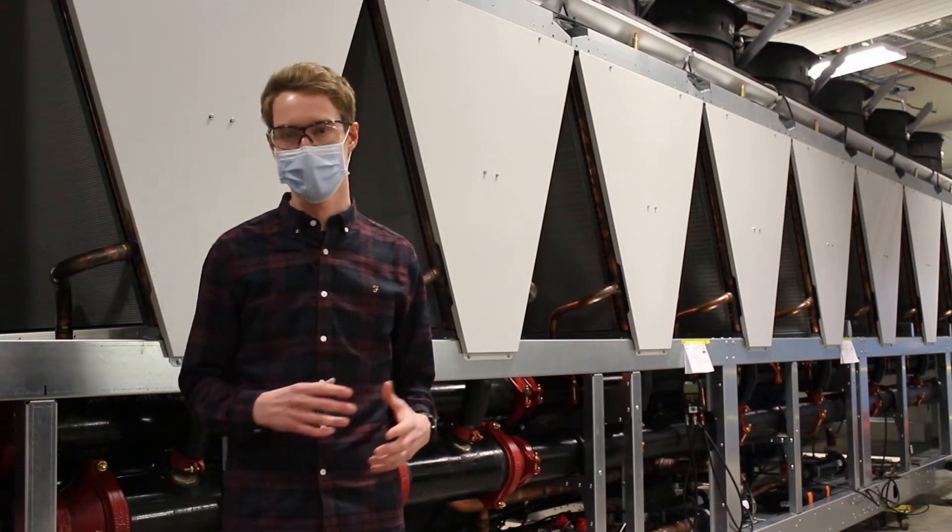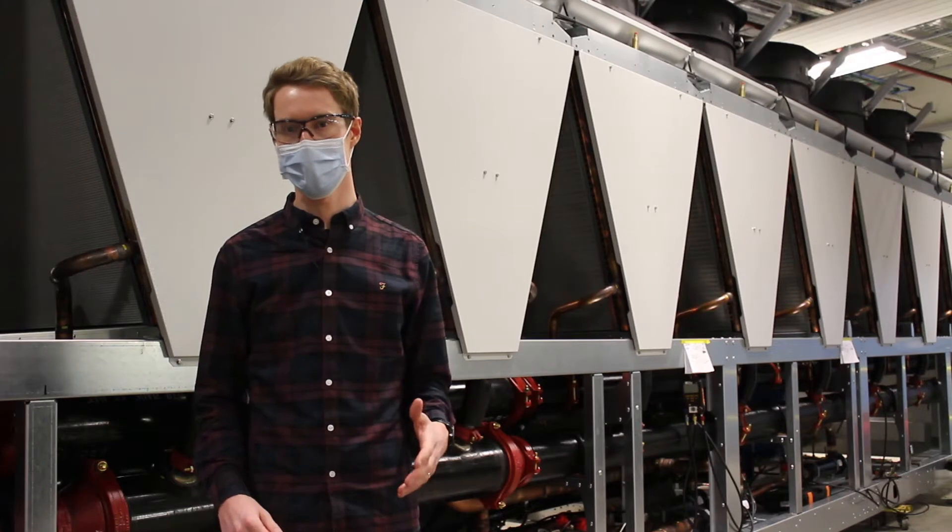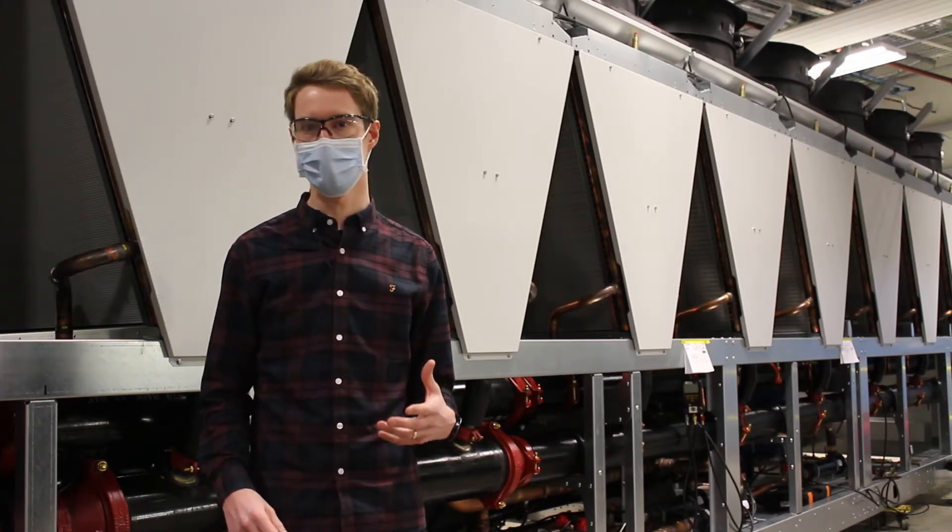Finally, our R&D lab takes the chiller and performs rigorous validation testing from both a quality and reliability perspective, but also performance validation as well.